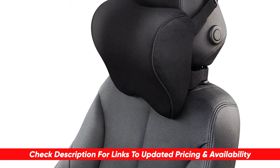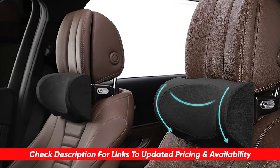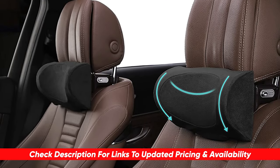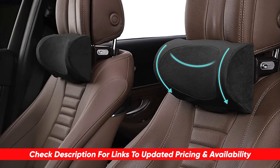Before I start reviewing, as always, I'm placing a link on each product selection in the description of the video, so you can check out the latest pricing and availability for anyone you might be interested in. Also, if there are any special deals or discounts on each product, I'll include them in the description as well.